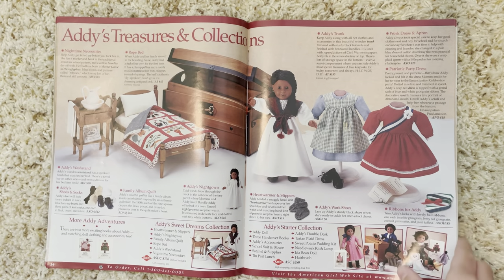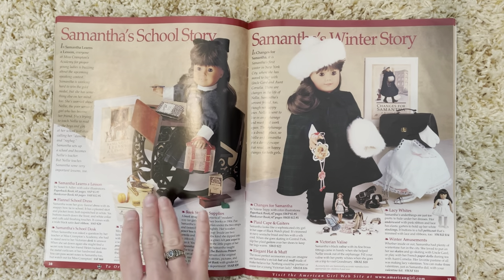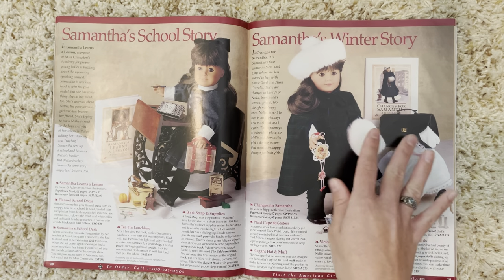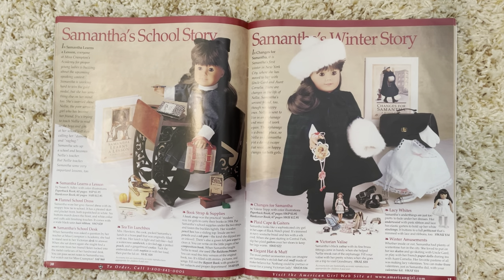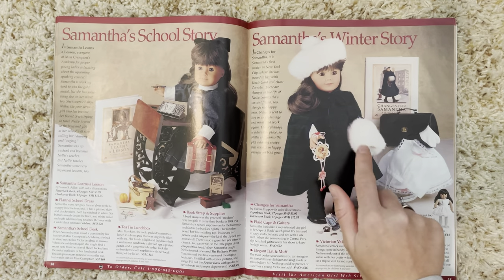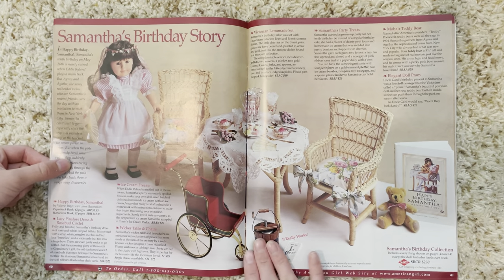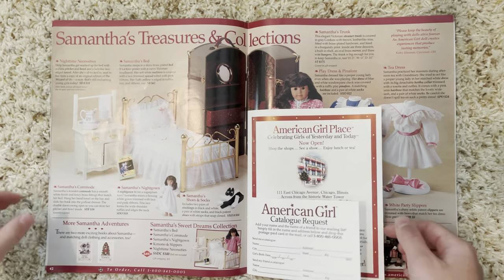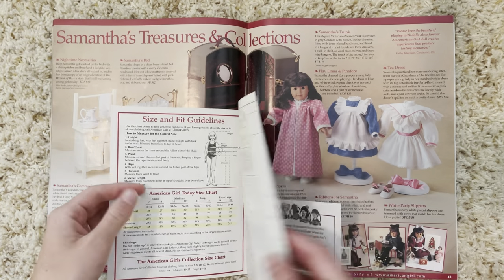Next we have Samantha Parkington. We have her school story with beautiful little accessories. Then Samantha's winter story — she has little ice skates, very pretty, and all this fancy stuff. I actually have one of these; it's called a muff. I have a cape for my dolls that came with one. Then Samantha's birthday story with her table and chairs, ice cream maker. They seem to carry the ice cream maker in a lot of the dolls' collections. Then we have her bedroom set and little magazine inserts.